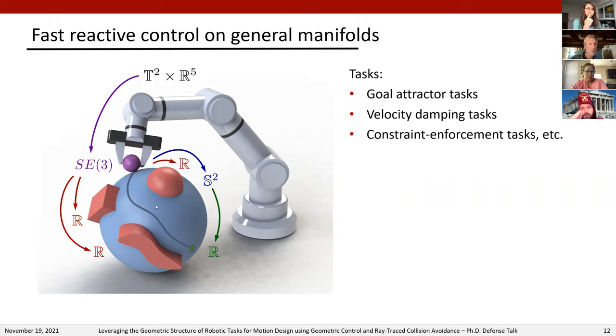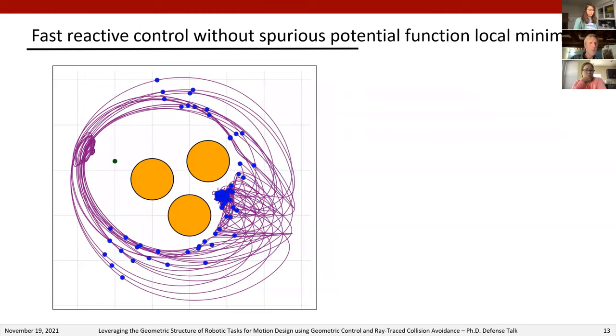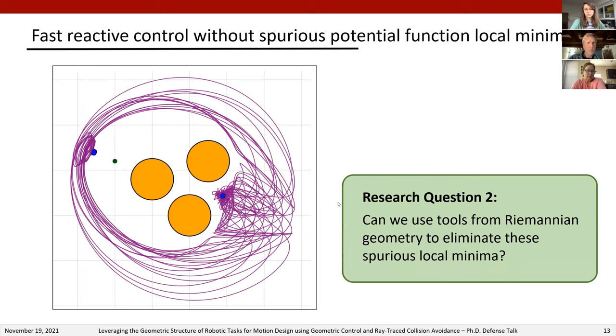For example, consider a robot arm tracing the surface of a ball. The end-effector pose lives in the manifold SE(3); if the arm has two fully revolute joints those form a torus T2; and the surface of the ball forms the manifold S2, which can be smoothly mapped to any smooth rigid body without holes. This raises the first research question: how can we correctly design motion policies for each of these tasks in their respective task manifolds, and how can we combine them into a single geometrically consistent motion policy? A second research question is whether we can leverage tools from Riemannian geometry to eliminate spurious potential function local minima.